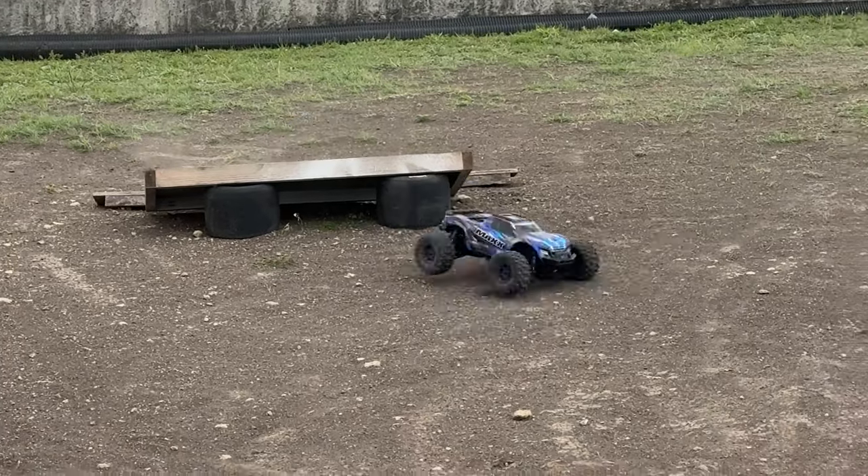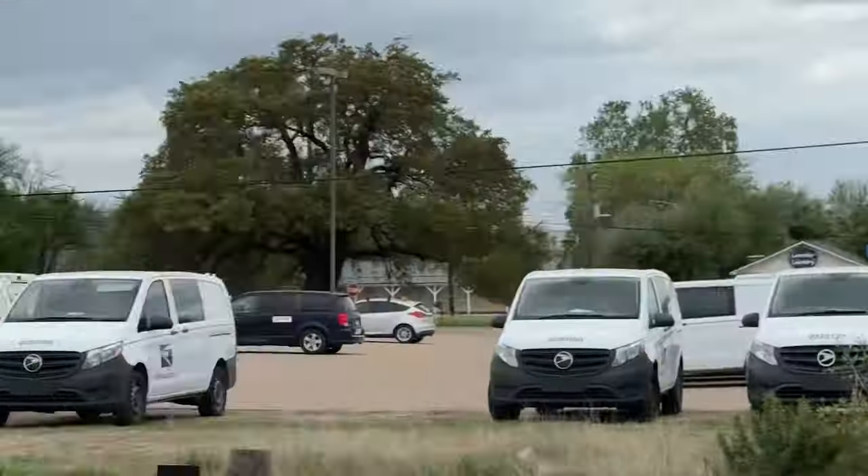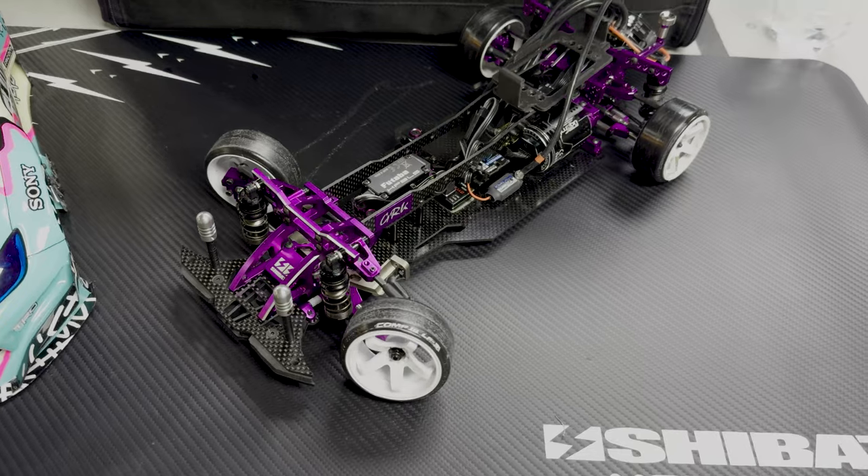After that we got curious and decided that we needed to play with a basher, so we borrowed the hobby shop's Traxxas Maxx — and that was a lot of fun.